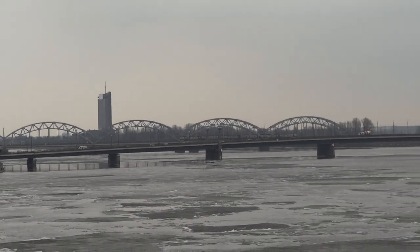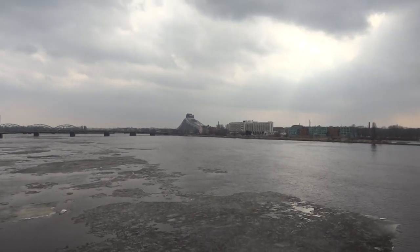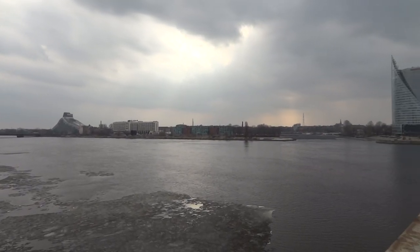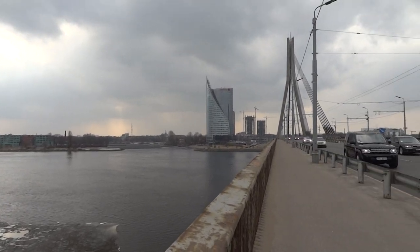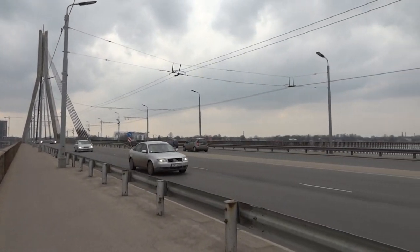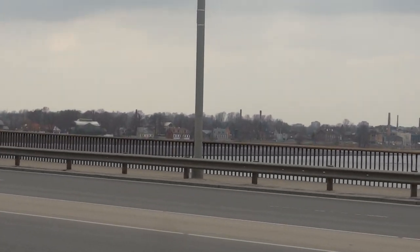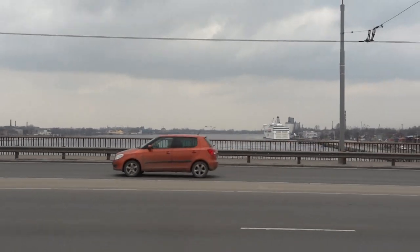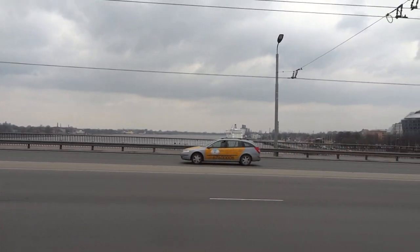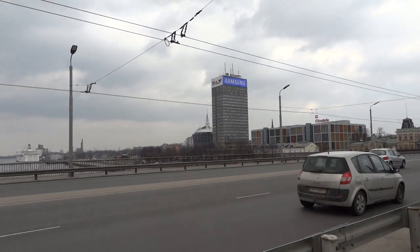I don't know what the other building there is but it's all new buildings on the other side — the new Riga that's behind the bridges. And on the other side over there I think there are residential houses, you can see them. And we have the ship that's going to Stockholm, and some more new buildings.